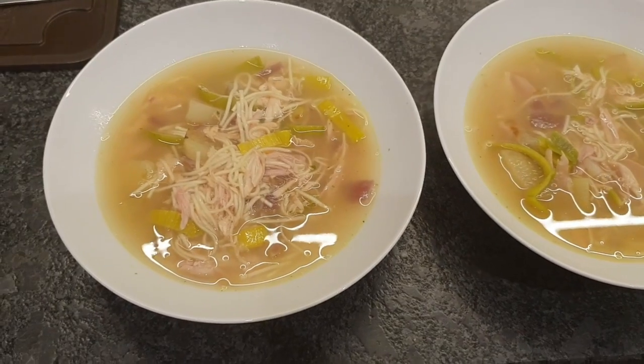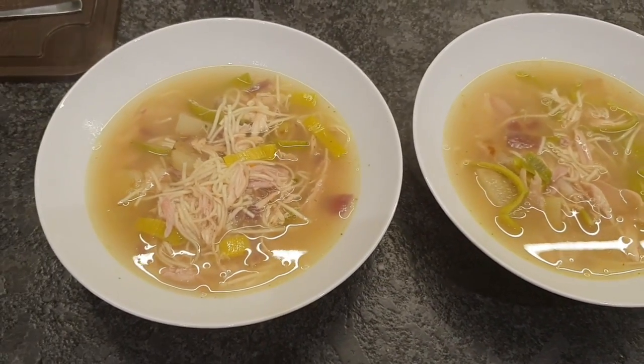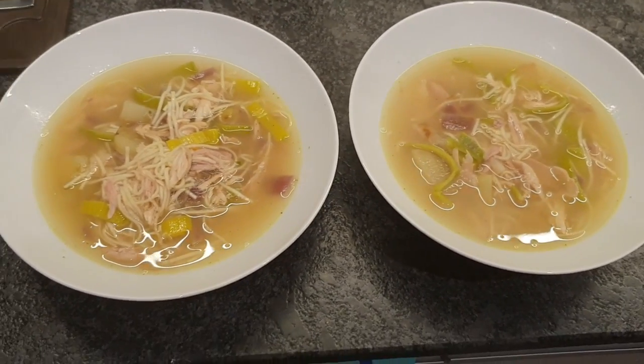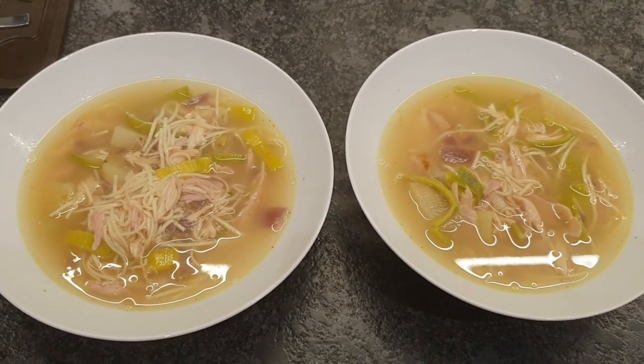It's tea time and tonight we have got homemade chicken noodle soup. This is made from the carcass of the roast chicken yesterday with some veggies, and I'm really quite chuffed with it actually. So yeah, that's what we've got for dinner tonight.